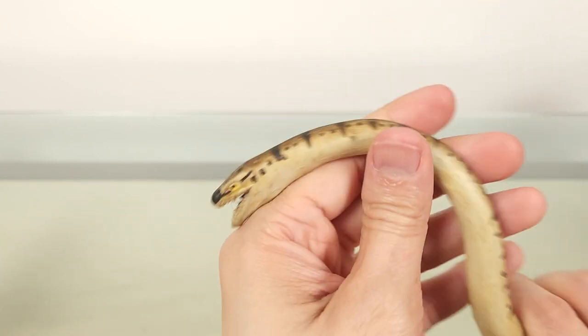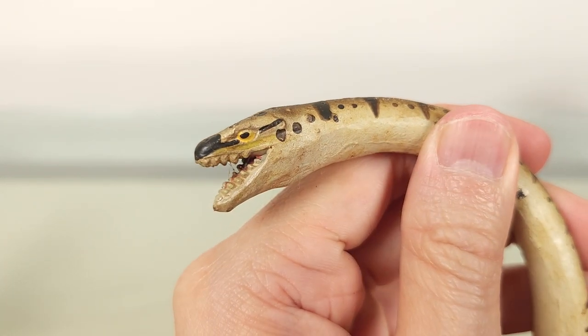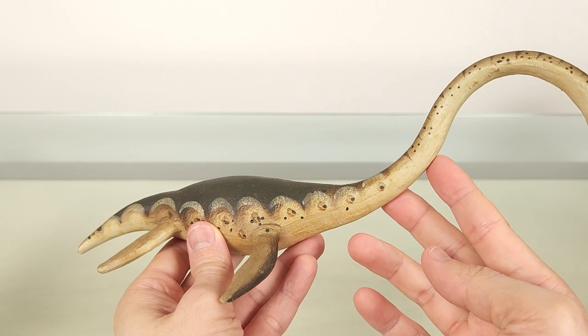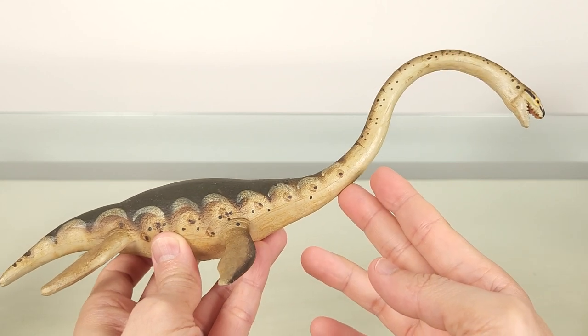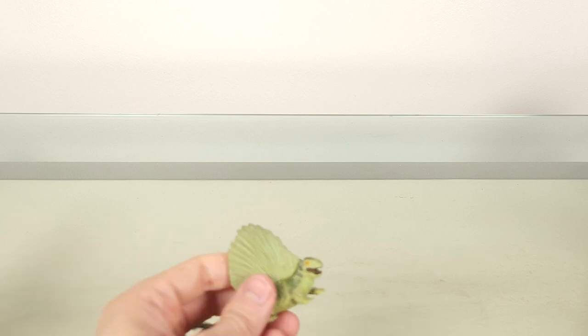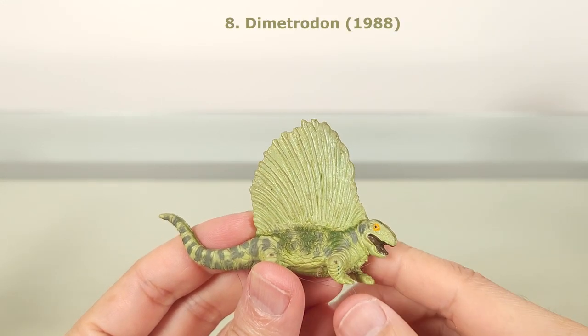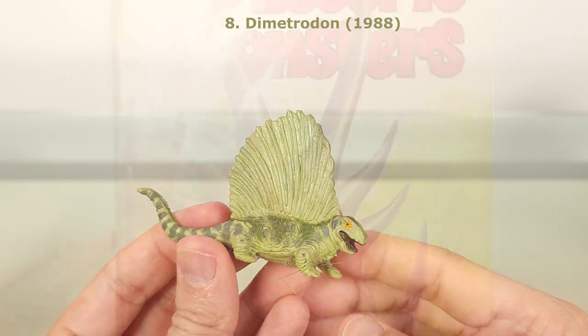This still is the only plesiosaur I have, unless PNSO gives us one, which I suspect won't be too far off. Number 8 is the 1988 Dimetrodon. This pelycosaur is a popular must-have in all children's books, and who could argue with the novelty of that sail back?